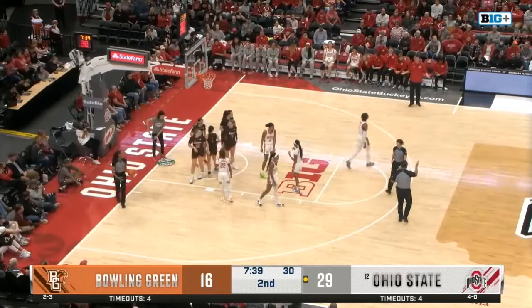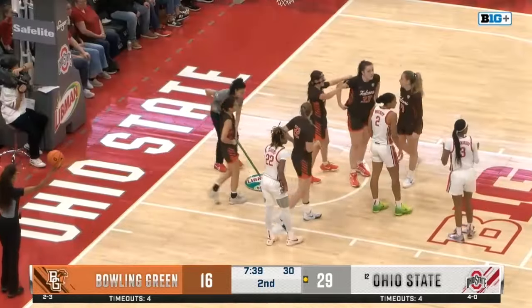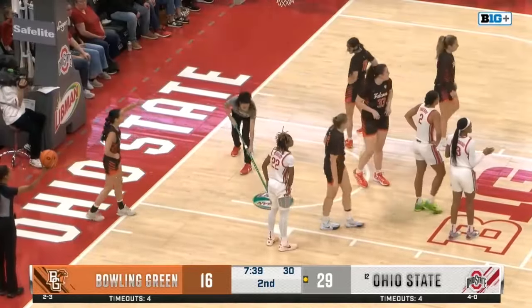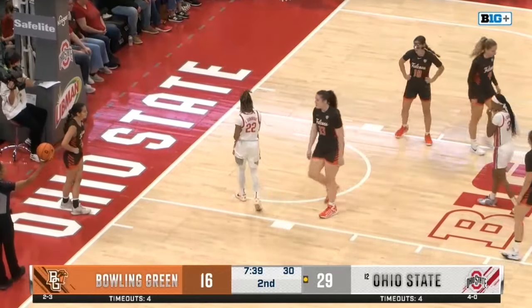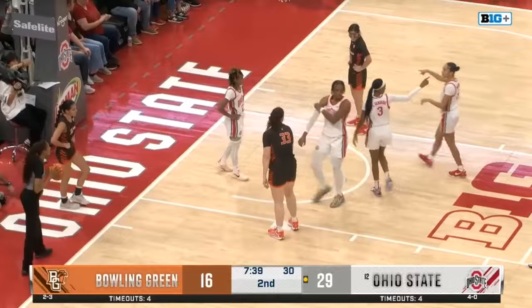Jelani Cambridge — her second foul, before the actual shot attempt, so it'll just stay on the inbound. A complete line change for Ohio State — Ava Watson and Ebony Walker coming in for Chance Gray and Taylor Theory.